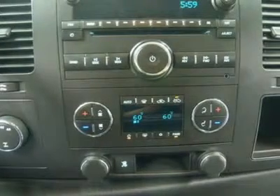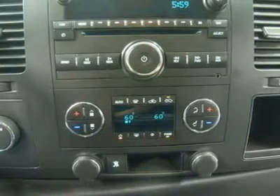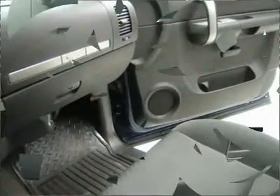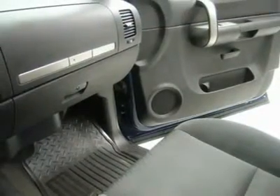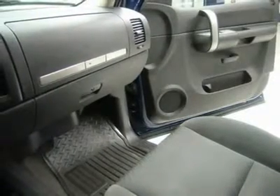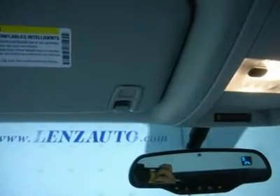We have on-the-spot financing. Bad credit or good, we will work with your 17 banks to get you approved and for a great rate. If you live far away or close to us, we make it our promise to make sure you are a happy customer before, during, and after the sale. Lens Truck Center has been in business and family owned for 20 years.